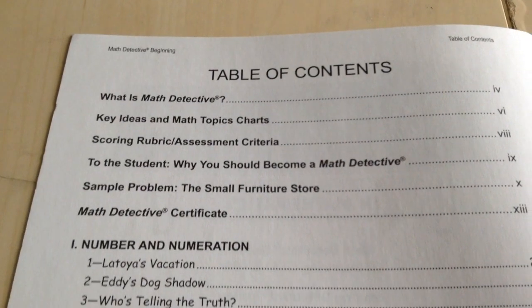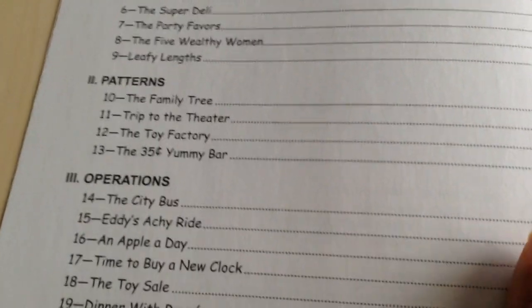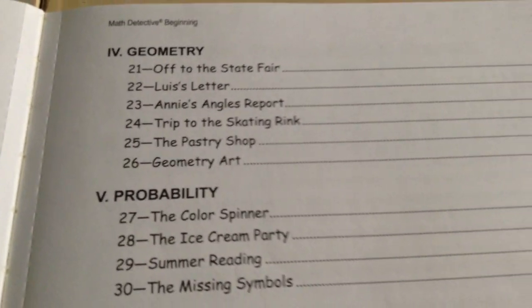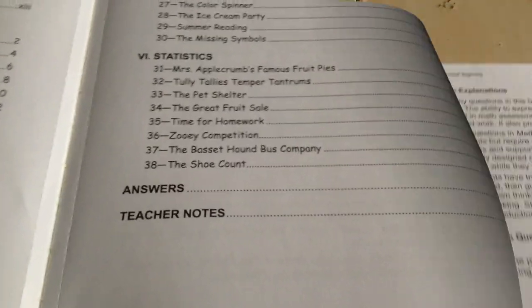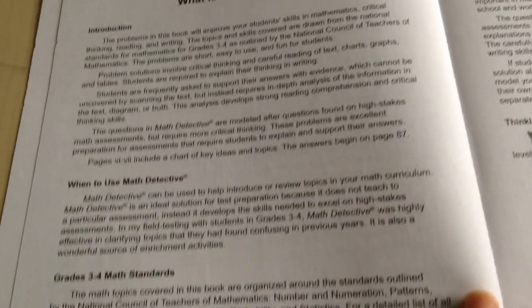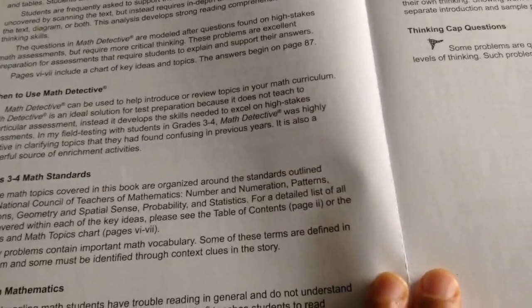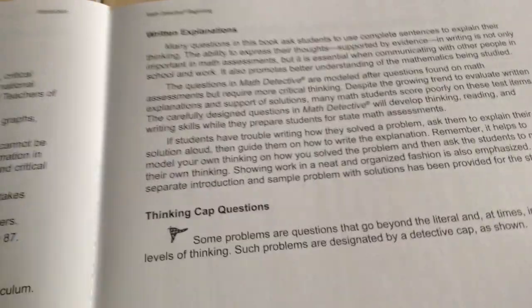Over here is the table of contents. So you have: what is Math Detective, when to use Math Detective, grade three and four math standards, reading in math, written explanations, and thinking cap questions.